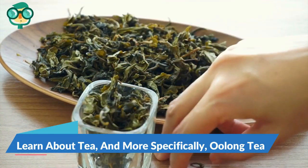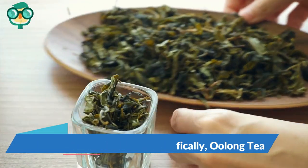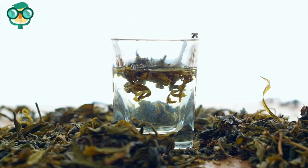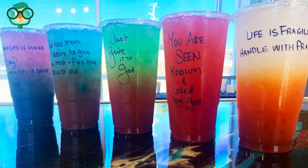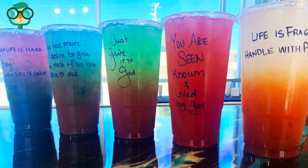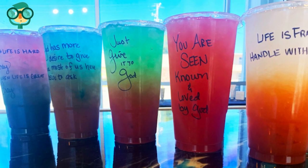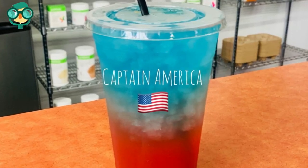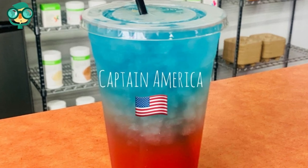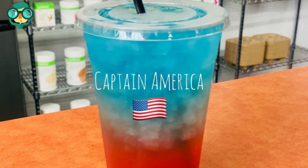Step 1: Learn about tea, and more specifically, oolong tea. Tea is not just a beverage — it's an art. The first thing you need to do in order to make money off of loaded tea is to figure out what type of loaded tea is the best. Only then, once you know which type of loaded tea is the best, can you decide if you'll sell it to your customers or not.